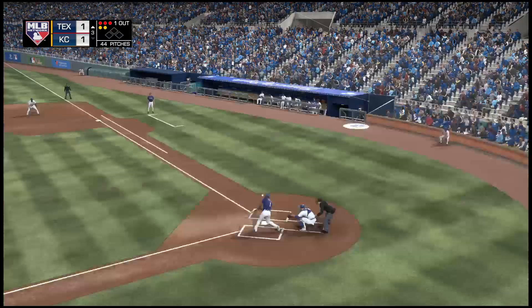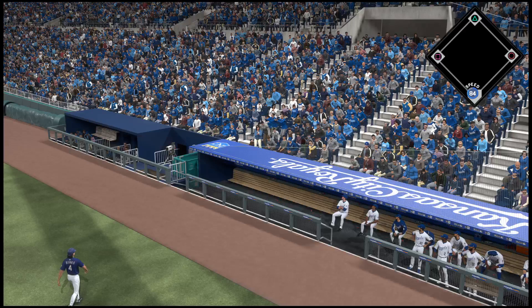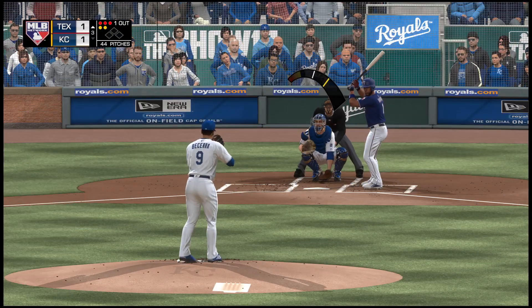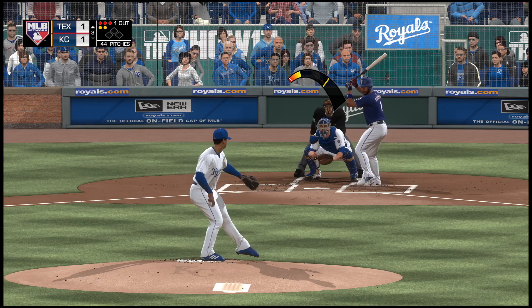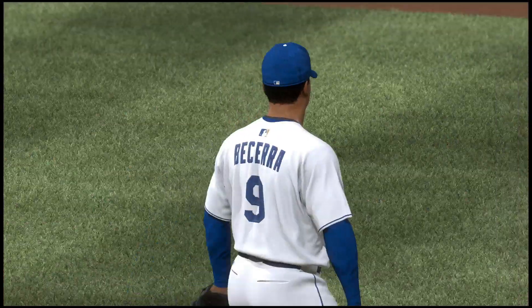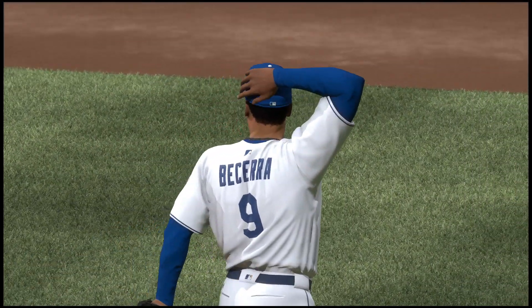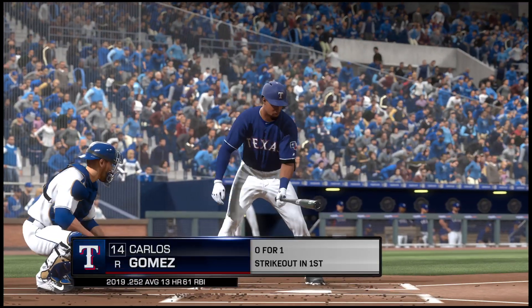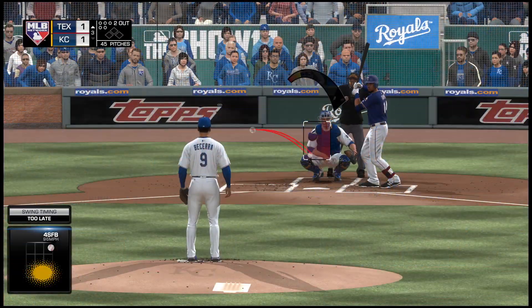Into the windup, ready with the payoff pitch, and another foul ball. Payoff pitch one more time, and he is in complete control now — seven strikeouts as this is swung on and missed for the second out. It's always nice to keep a guy that has good wheels off base, and that's just what they did right there. Big strikeout.